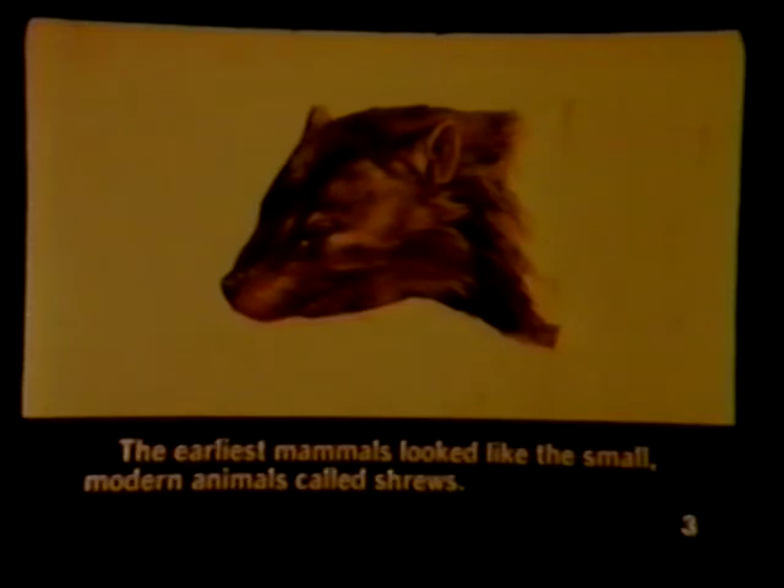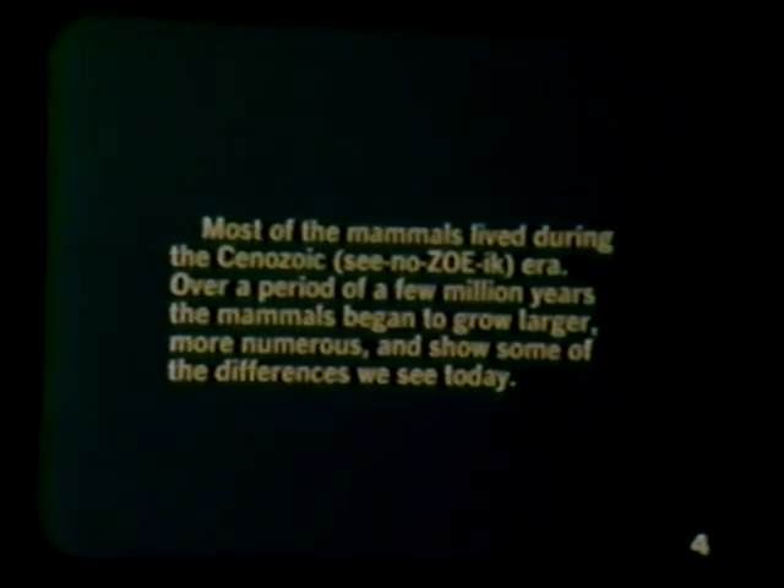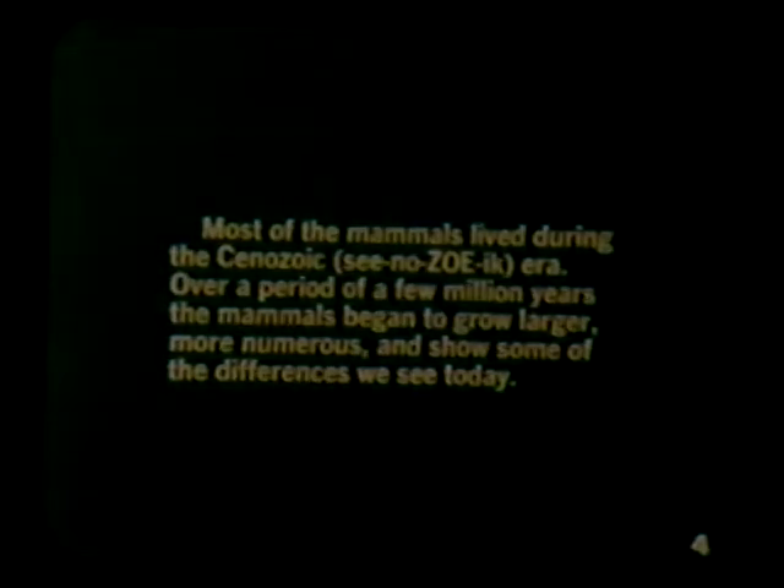The earliest mammals looked like the small modern animals called shrews. Most of the mammals lived during the Cenozoic era. Over a period of a few million years, the mammals began to grow larger, more numerous, and show some of the differences we see today.